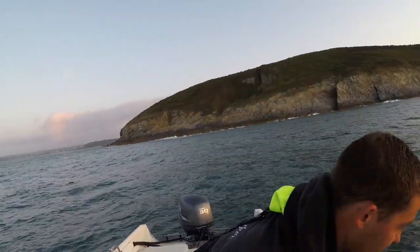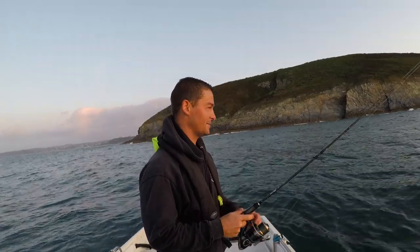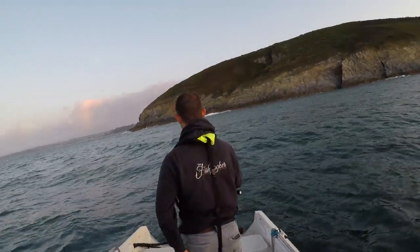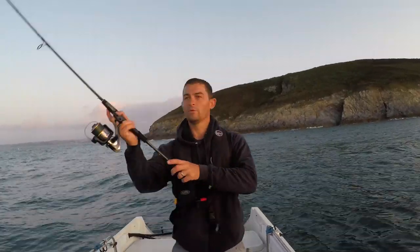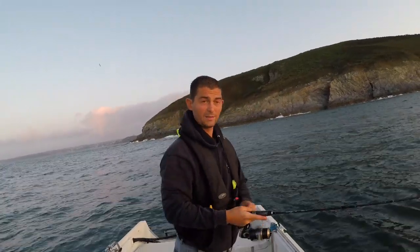Slipping him back — there we are, that went well didn't it? I found that these lures worked well with the fast retrieve yesterday, because they've got a good paddle tail.